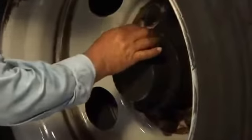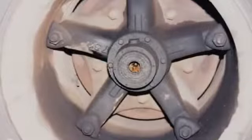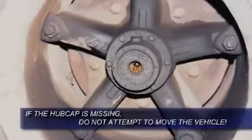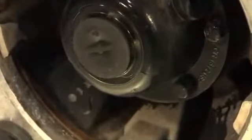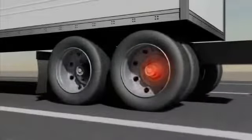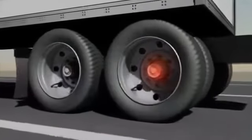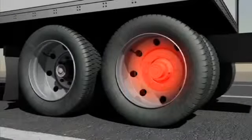The next area to inspect is the hubcap. If the hubcap appears loose or damaged, it must be repaired before the vehicle can be returned to service. If the hubcap is missing, do not attempt to move the vehicle. The oil inside the hubcap minimizes friction between the bearing and the hub. Without oil, friction becomes excessive, but the airflow during operation actually reduces the amount of heat at the axle end. After stopping the vehicle for a period of time, sometimes up to an hour, the heat buildup may lead to a wheel end fire.